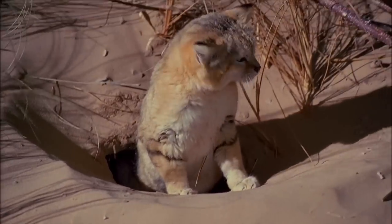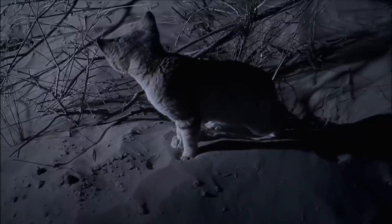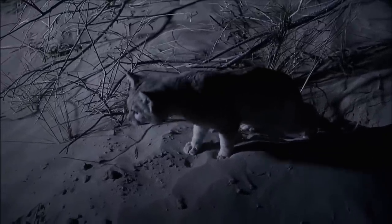Is the sand cat a lovely predator of the desert? What's the most venomous snake in the Sahara Desert? Is it true that the sand cat doesn't need to drink water? The sand cat boasts fluffy ears, big eyes, and tiny noses, making it easy to mistake for a charming kitten you desire to scoop up and bring home.